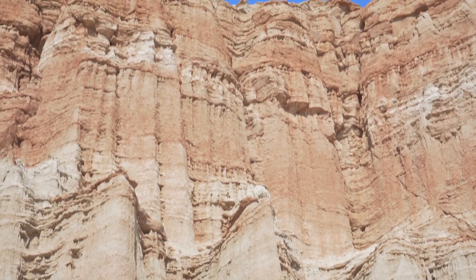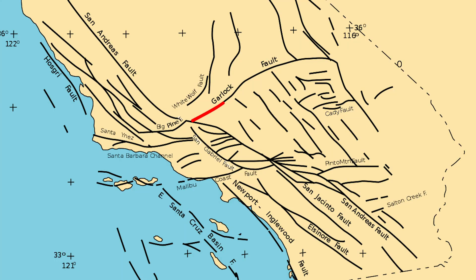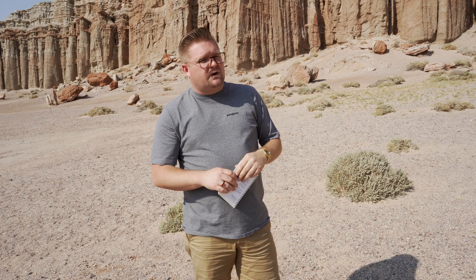The formation itself that we stand facing uplifted about 25,000 years ago. It's part of the Garlock Fault System, which is a left lateral slip that kind of exposed all of this and makes it more observable for us today.